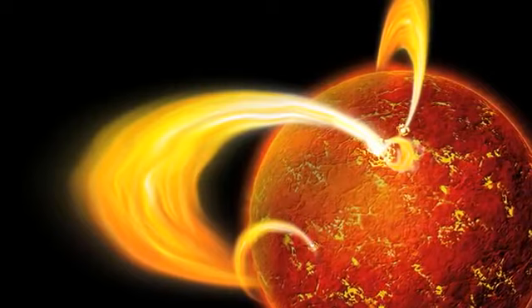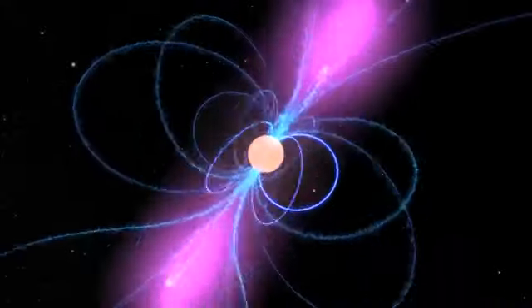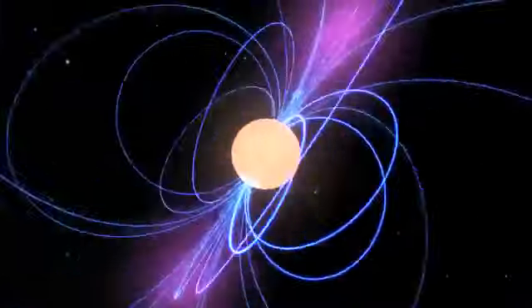You've probably played with magnets in school. Each magnet is surrounded by an invisible force field called a magnetic field. Magnetars have notoriously strong magnetic fields — the strongest in the entire universe, in fact.